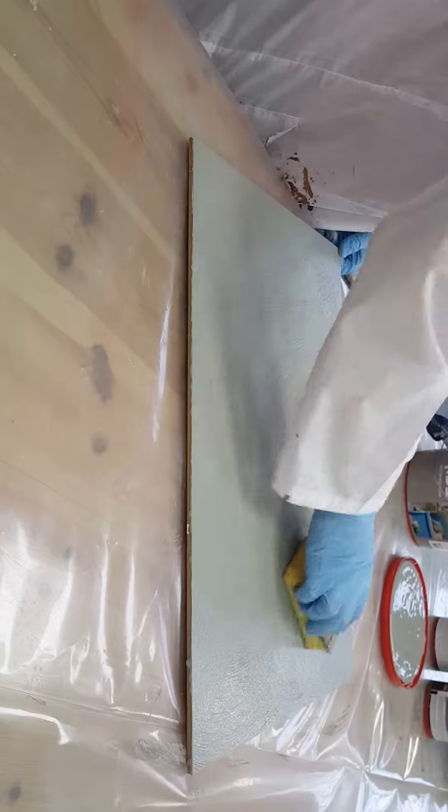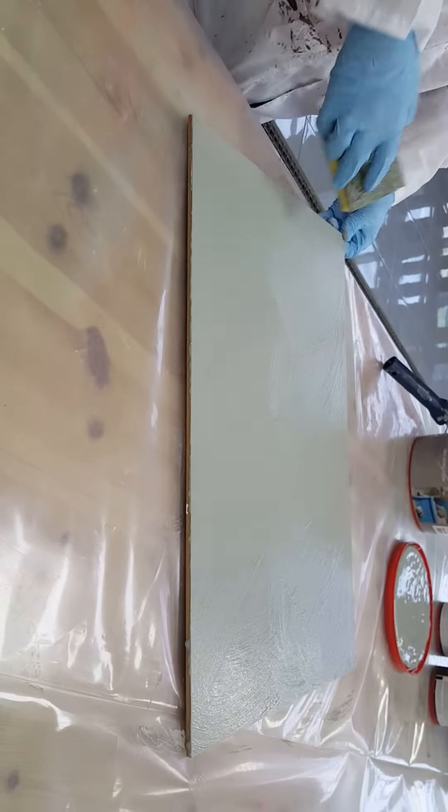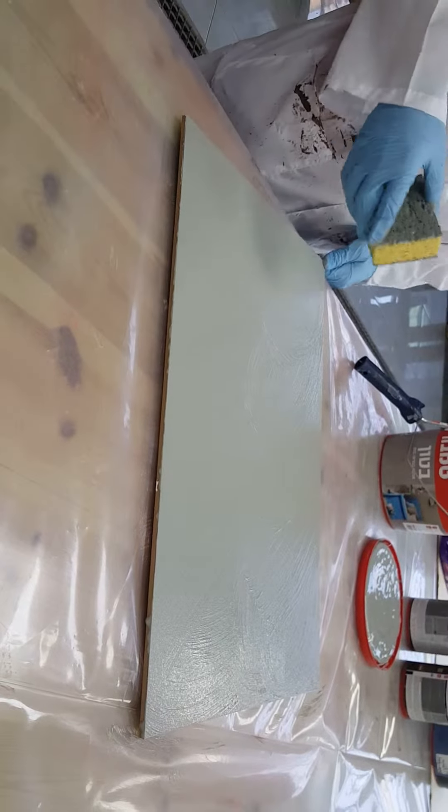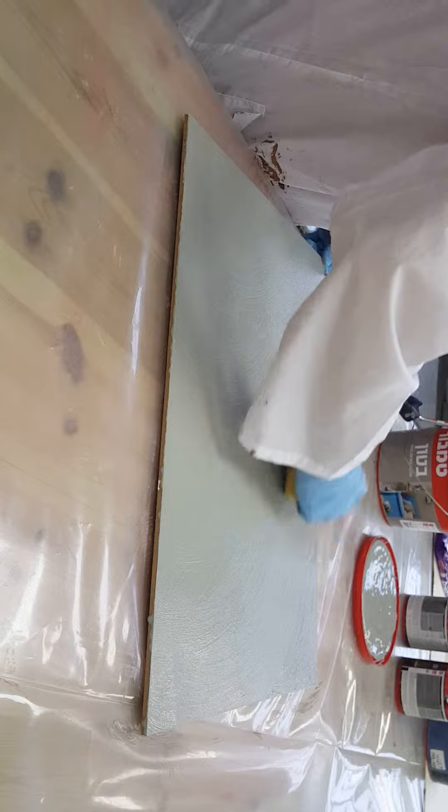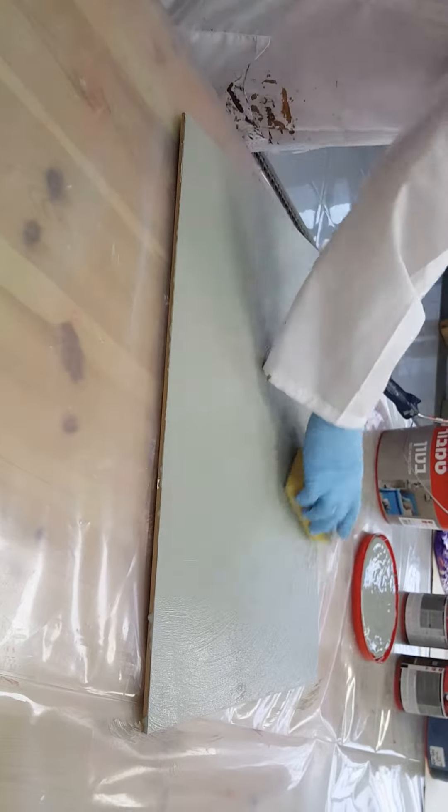The effect itself will appear in about 24 hours after applying — it takes time, be patient. Now I'm a little bit blurring the edges.